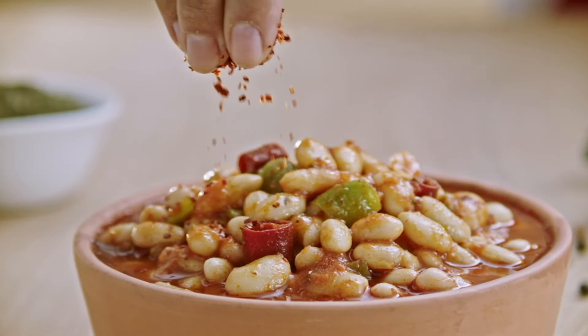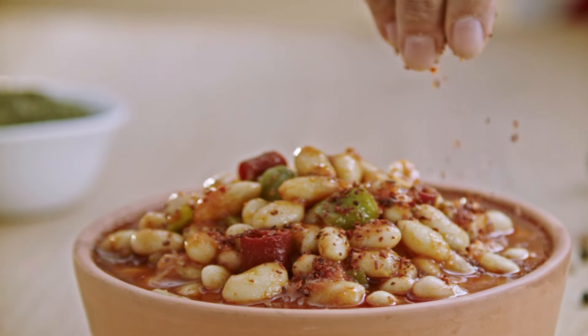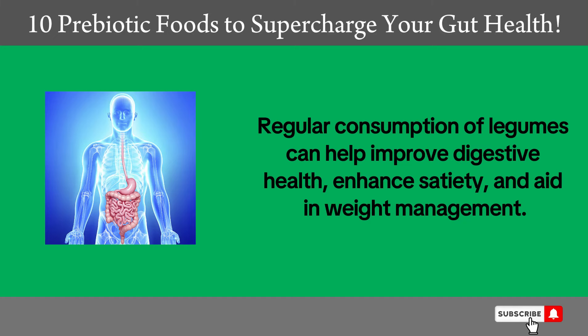Legumes can be added to many dishes such as salads, soups, and stews to gain their health benefits. Regular consumption of legumes can help improve digestive health, enhance satiety, and aid in weight management.